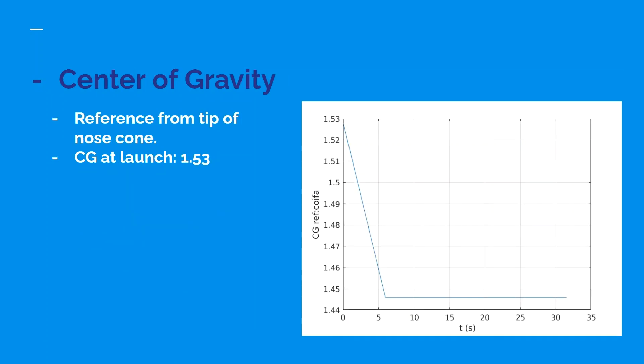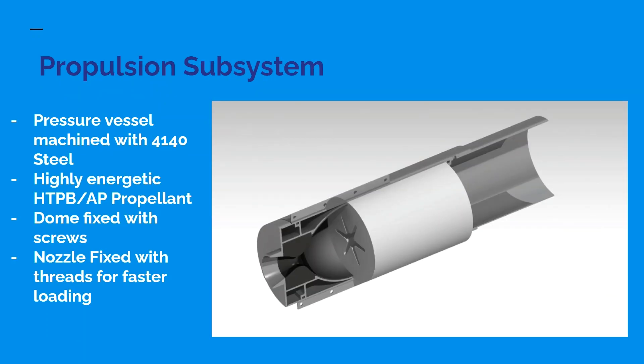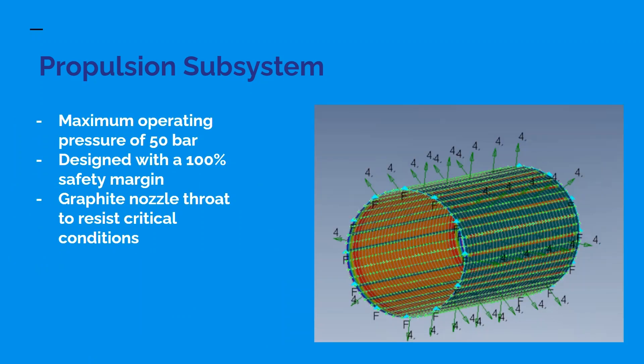Center of gravity: referenced from the rocket's nose cone tip, the center of gravity at launch is set at 1.53 meters. Our propulsion subsystem is a solid rocket motor with a pressure vessel machined from 4140 steel. The chosen propellant is HTPB with ammonium perchlorate as an oxidizer. Our dome is fixed by screws while our nozzle is attached with a custom thread. The motor operates at up to 50 bar but is designed to survive twice that load. We also use a graphite nozzle throat to avoid corrosion during the burn.